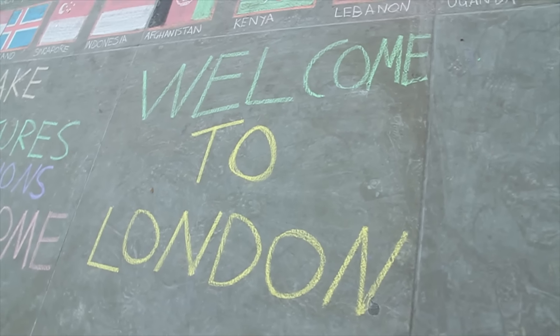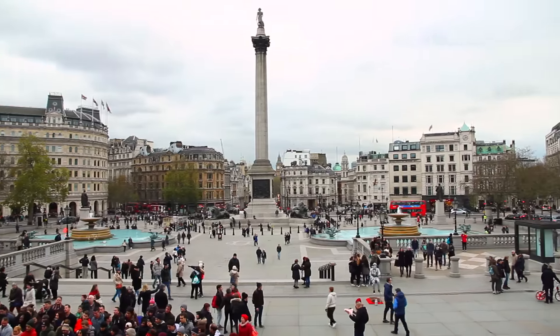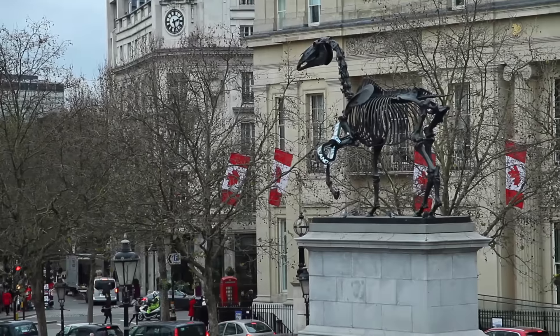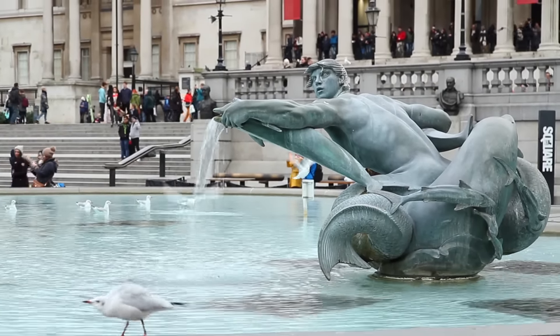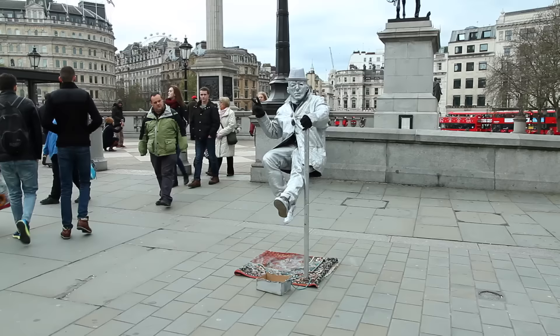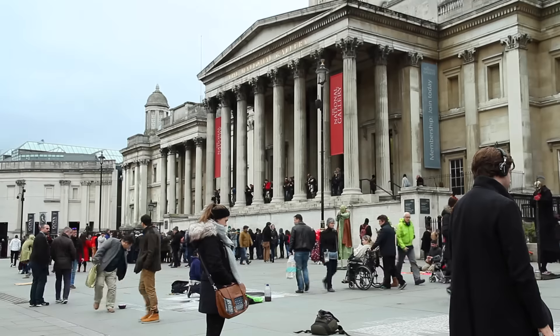Start your journey around London at Trafalgar Square. Trafalgar Square is home to Nelson's Column, iconic stone lions, the famous fourth plinth, and a lot of pigeons. It is a must-see destination for visitors to London. You'll often find cultural events, performances, shows and other special activities going on in the square by the fountains.